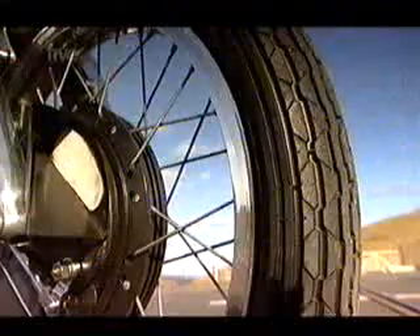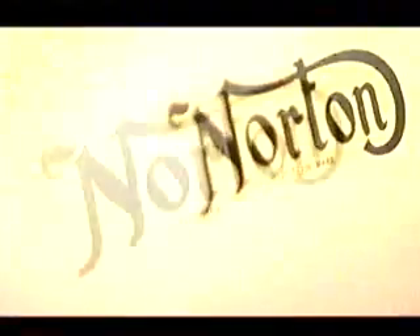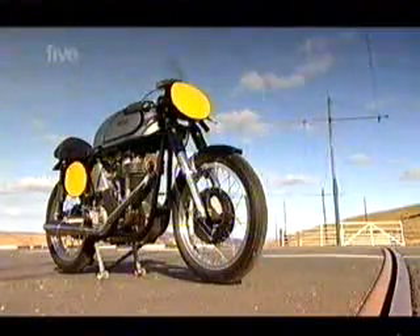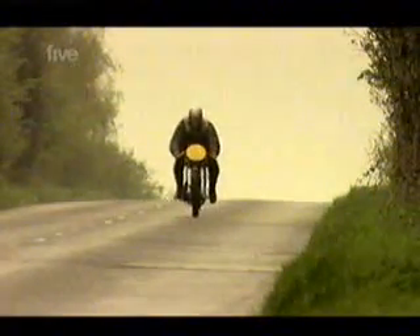They produced purpose-built racing bikes like this 140 mile an hour Manx Norton — arguably the most successful all-rounder at the Manx TT ever. Norton's success was down to their single cylinder engines generating more power than their rivals. But when other manufacturers started developing new, more powerful multi-cylinder engines, the Manx Norton's evolution took a new direction.